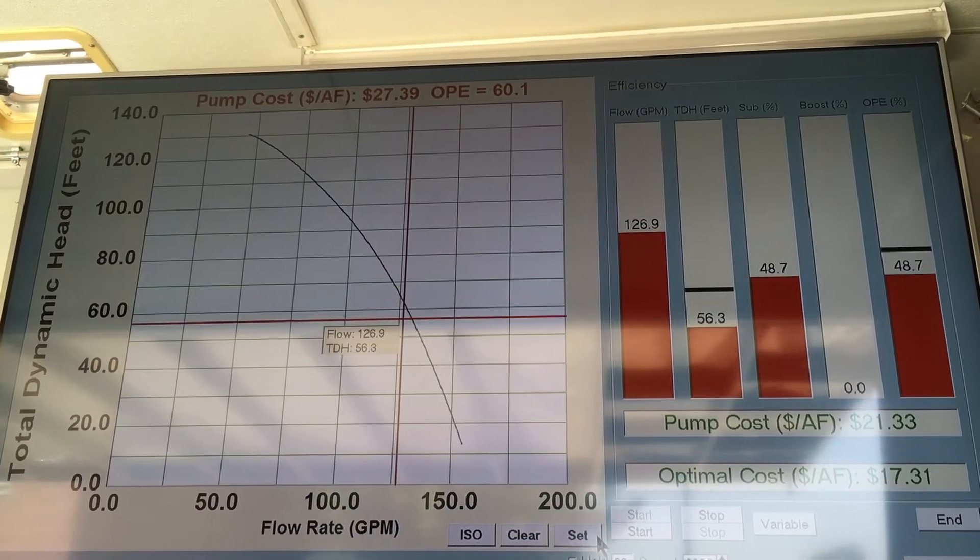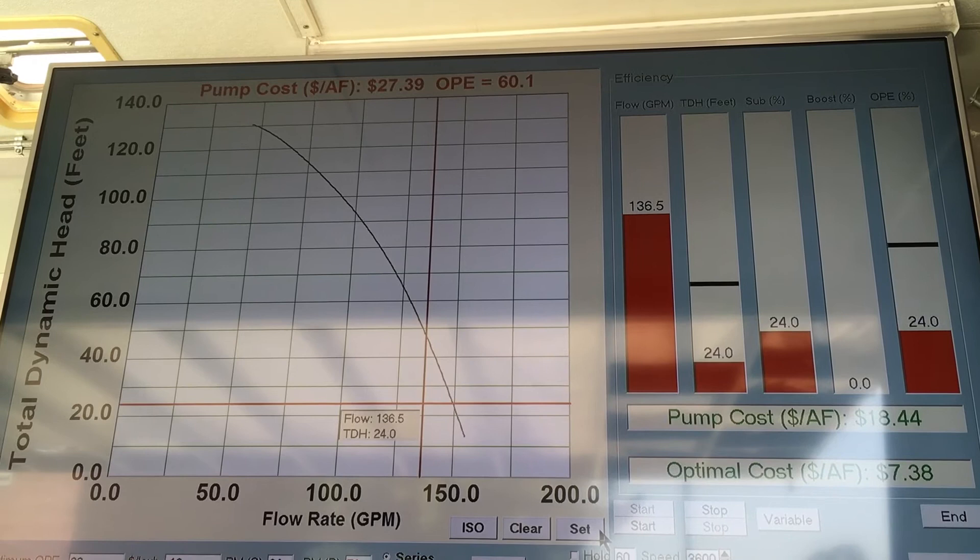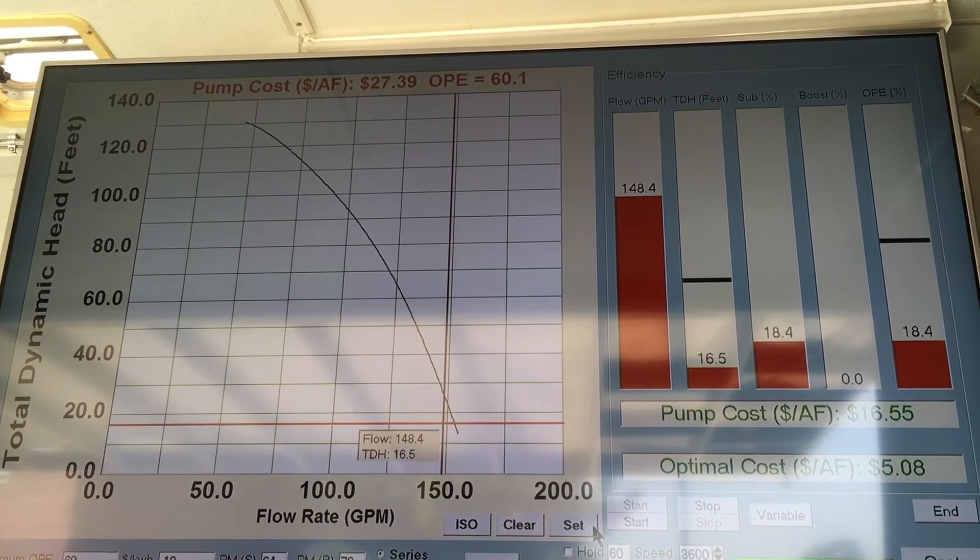We can demonstrate what happens with pumps when they wear out or the water levels change, if it's a deep well pump, things like that. We can demonstrate all those different conditions here with this pump and show how it affects energy and cost to pump. When I change the flow and pressure, it'll change the efficiency and the cost per acre foot to pump water.